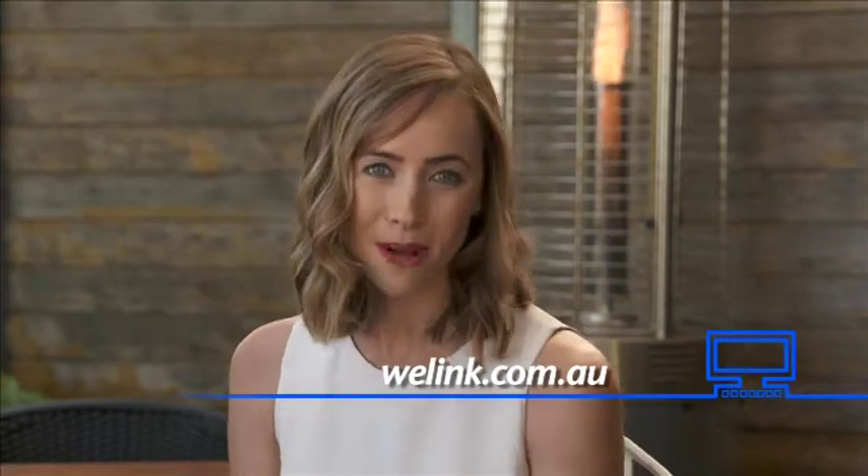What more could you want? Exactly! If this sounds like your kind of lifestyle, then why not look into Elevate at number three. There's more info at welink.com.au.